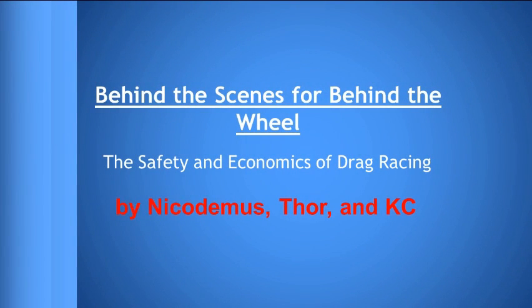Welcome to Behind the Scenes for Behind the Wheel, the safety and economics of drag racing, brought to you by Nicodemus, Thor, and Casey, based on experiences at National Trails Raceway and research done outside of those experiences.